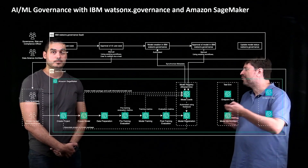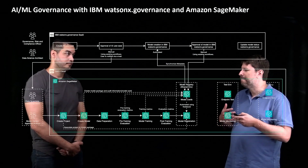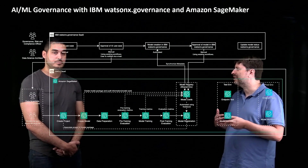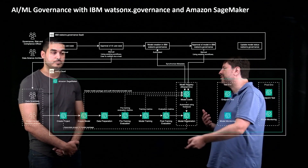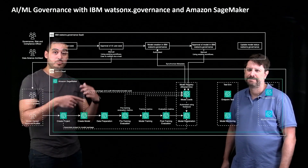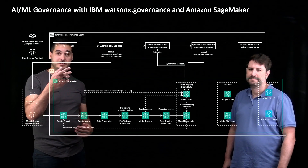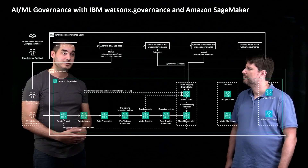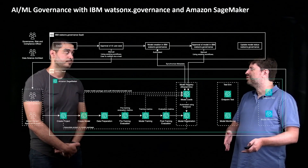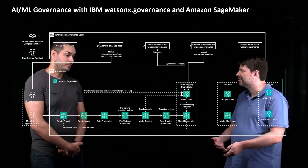After that, you go through some process on WatsonX Governance to review all this metadata, and you can also add additional information on top of what's coming from SageMaker so that your data science team and data engineers can continue through the MLOps process to deploy the models. The lifecycle status is synced both ways between the two applications, so that once a model is approved for production, the data scientists can see that approval and start to bring in the MLOps team to create production deployments of the model. Any data that you enrich on the WatsonX side for the models gets reflected back on SageMaker through the model cards.